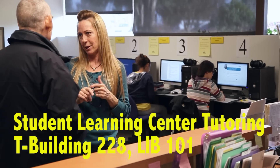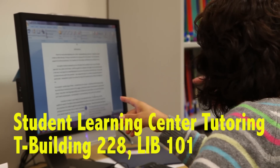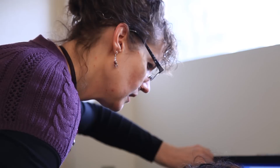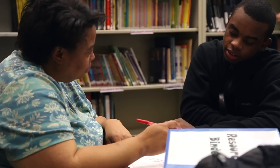ABE, ESL, or GED students can come to the Student Learning Center for drop-in tutoring during hours that a tutor is available to help with homework or answer particular questions. Other students who need more help can meet with a tutor one-on-one, and those tutors can help those students reach their goals.